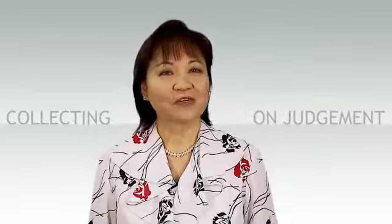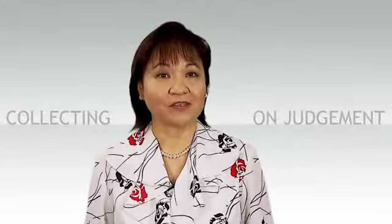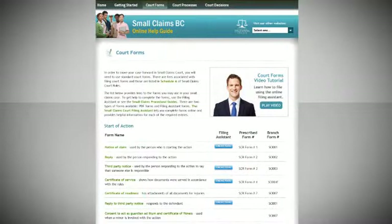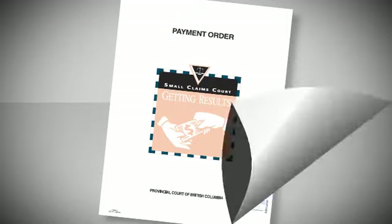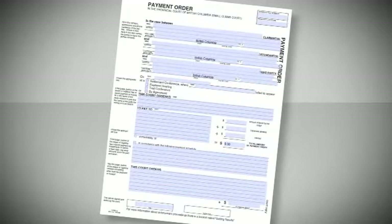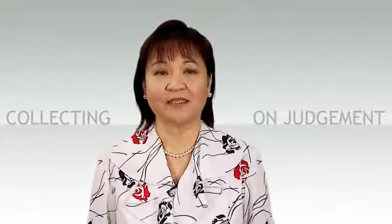Well, Paul, the first step is to file the order. This means you have to put the judge's decision in writing and take it to the court registry so it can be signed by the court and then entered into the court records. You can find the payment order form in the form section of smallclaimsbc.ca. Filing the payment order is the first step to do before any other steps can be taken to either collect on the order or enforce the order. Collecting money is not the court's responsibility, but there are a number of procedures that can help you.